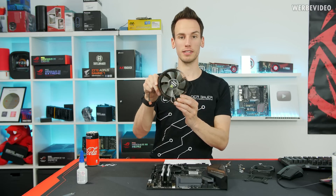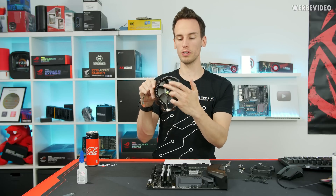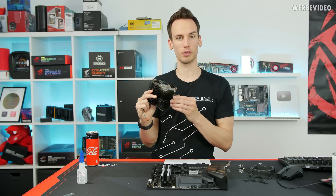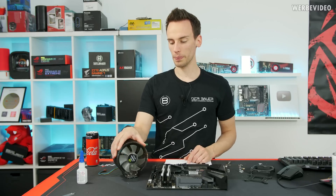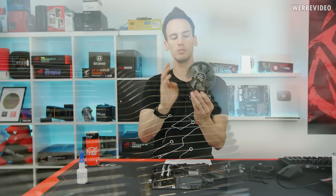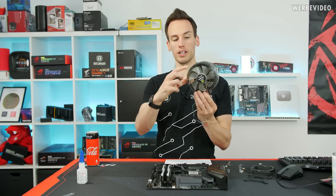A lot of you should immediately recognize the Zalman 9700 NT just by the design — it's very unique, with fins surrounding the cooler and fan. That's something Zalman did for many years and they're still doing it, though I don't see many people using them anymore. Looking at the cooler itself, we can see a ton of fins surrounding it. The fins are actually quite thin, about 0.2 millimeters thick.